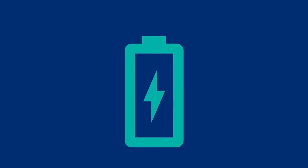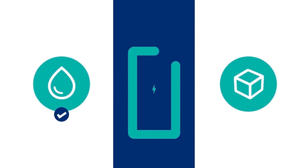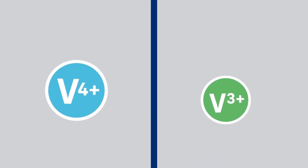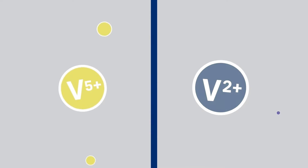Let's look at how VRFB works. Vanadium redox flow batteries are unique because the energy is stored in liquid materials rather than solid electrodes. Energy is stored in the battery, or delivered to power a load, by simply moving around electrons and changing the chemical state of the vanadium.